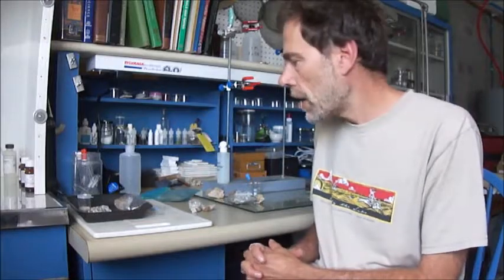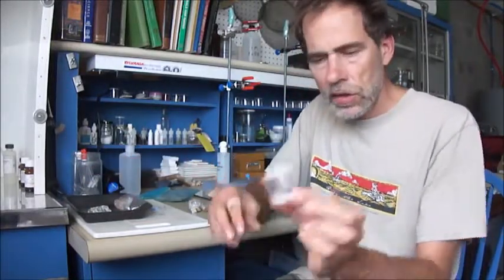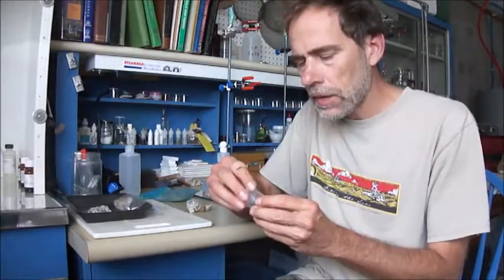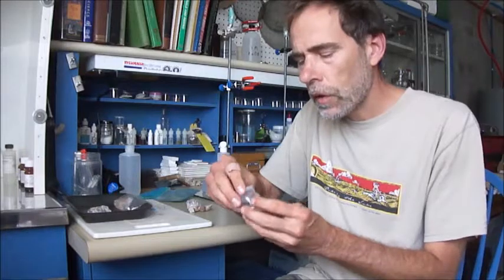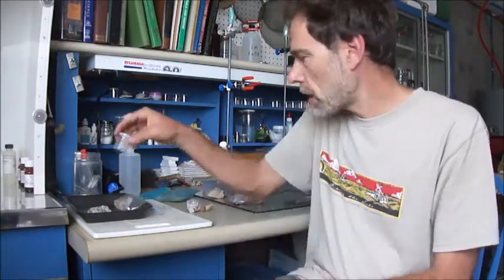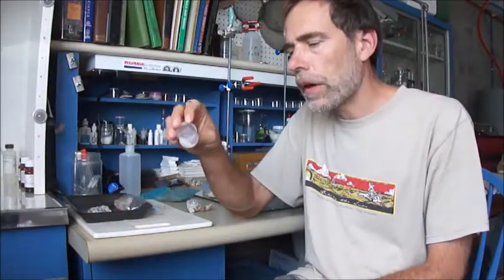I decided to dissolve them in acid. I took a piece of the rock, smashed it with the quartz, added nitric acid, heated it in a test tube, and separated out the liquid. I weighed the solid after draining the liquid and drying it back out.